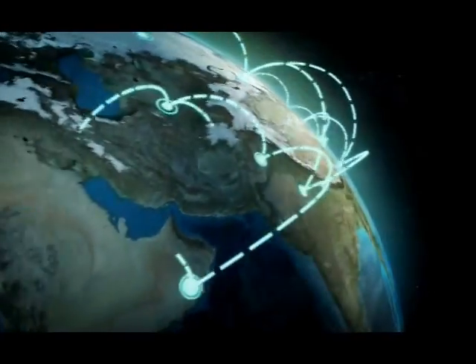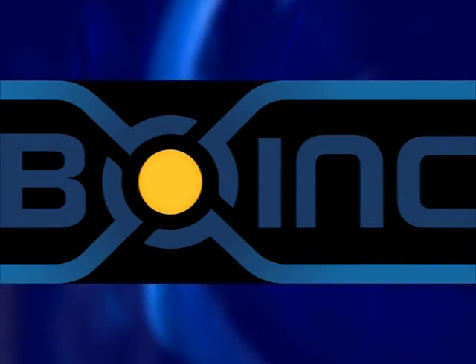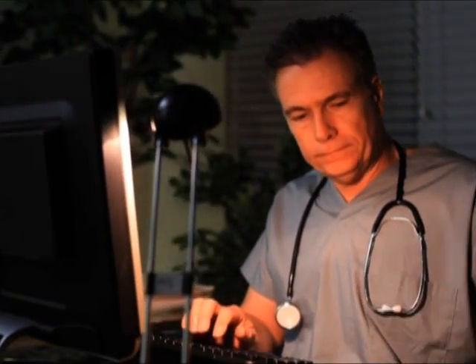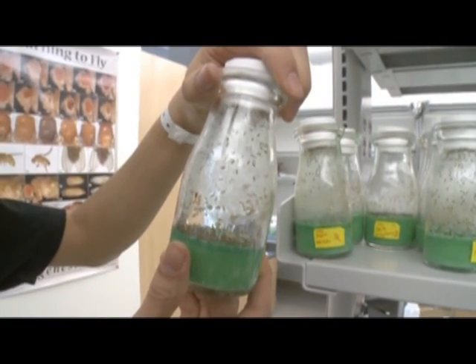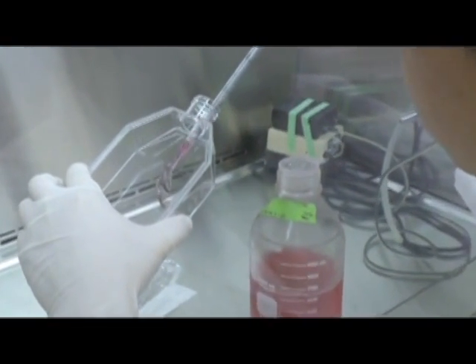IBM's World Community Grid is a global humanitarian effort based on BOINC software. It links millions of individual PCs and business computers into a massive supercomputer to work on some of the world's most challenging problems, crunching data when people aren't using their computers. Now this massive power is being applied to address the world's global water crisis.